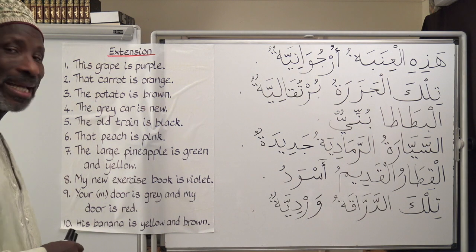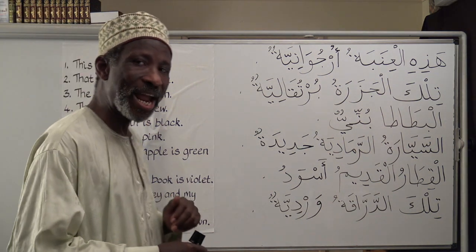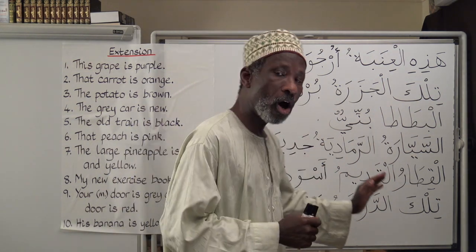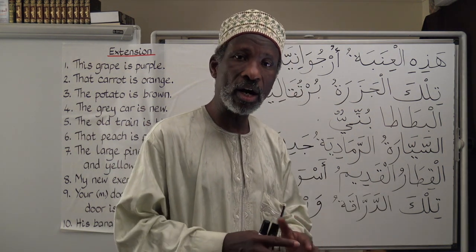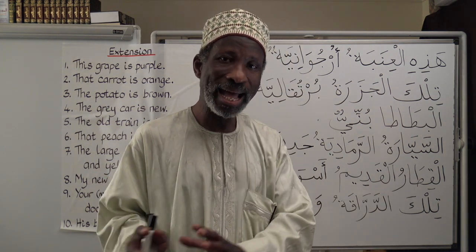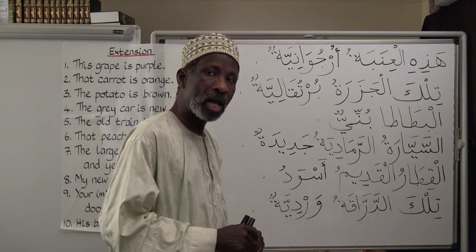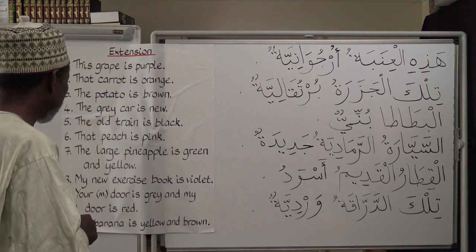السيارة الرمادية جديدة — The grey car is new. Number five: The old train is black. قطار is the train. Let's define it: القطار القديم. القطار القديم أسود — The old train is black.